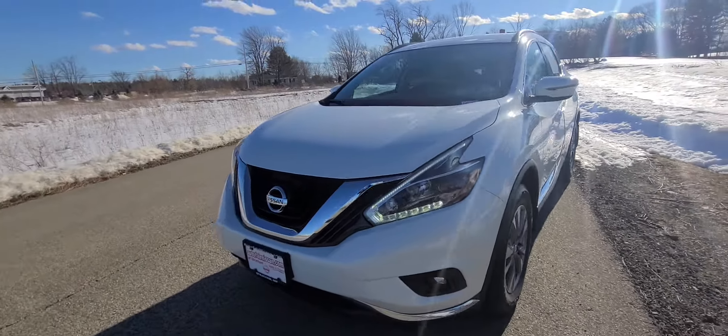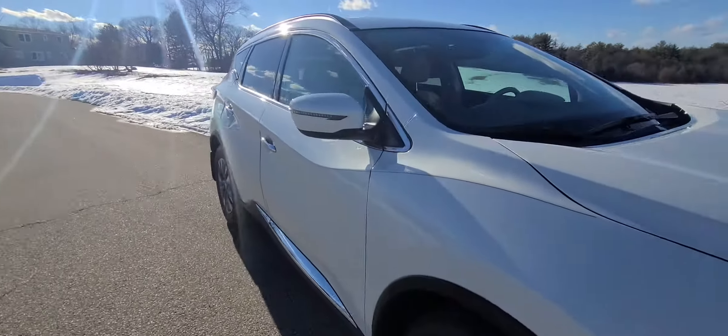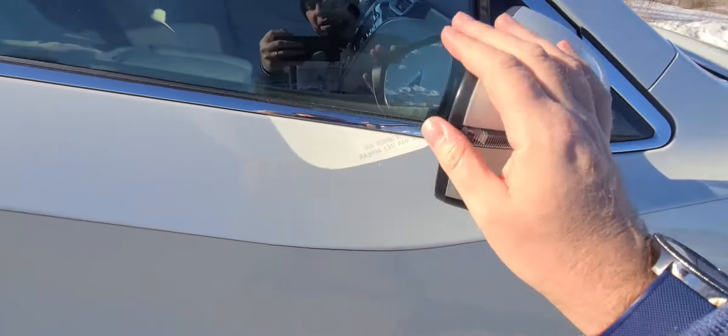Gorgeous vehicle. Let's take a walk around, shall we? Show you the front, come around to the side. I'll show you those breakaway mirrors — they break both ways. There you go.